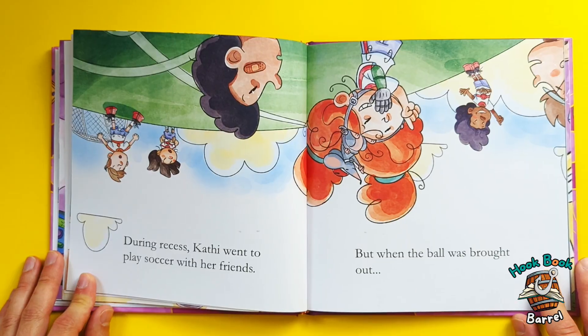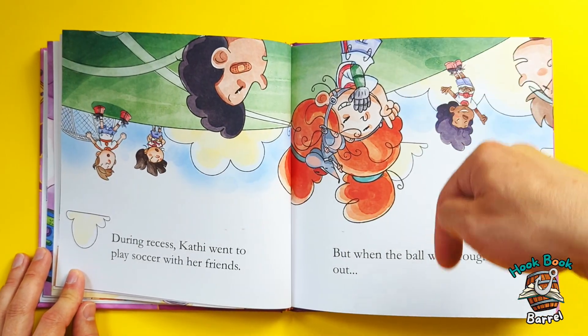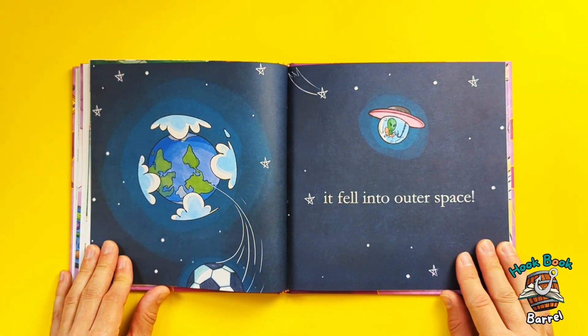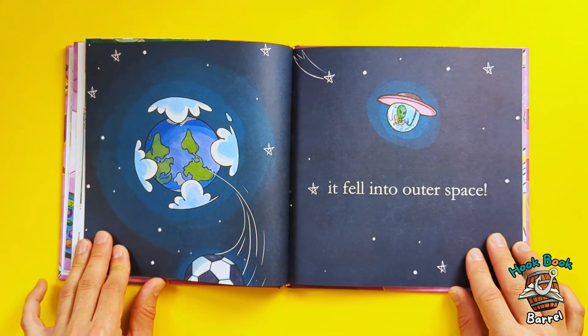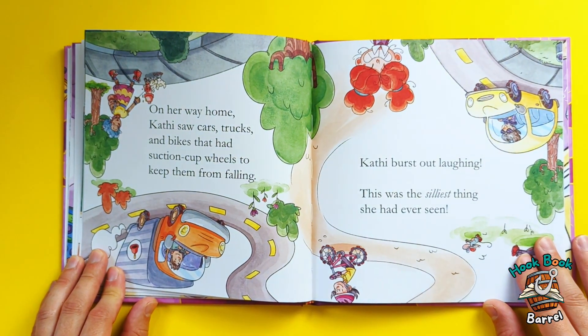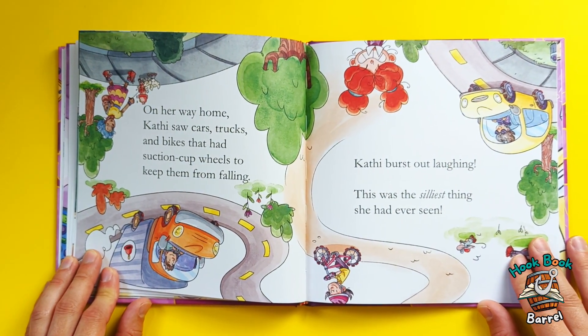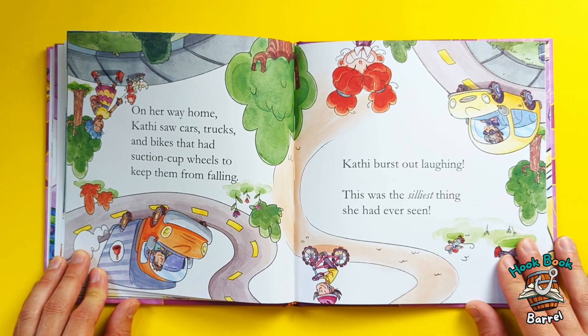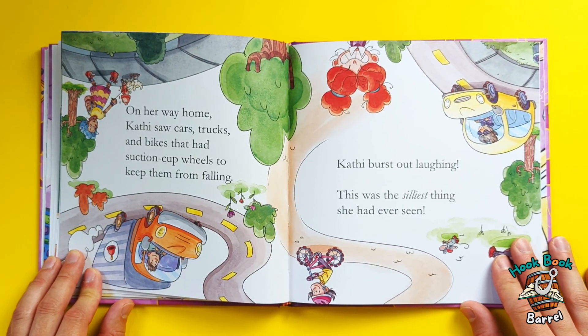but when the ball was brought out — yeah, where do you think the ball's gonna go? Oh no! It fell into outer space! On her way home, Kathy saw cars, trucks, and bikes that had suction cup wheels to keep them from falling. Kathy burst out laughing.